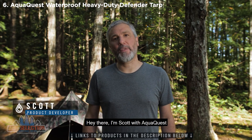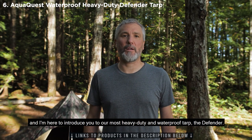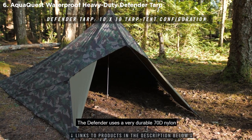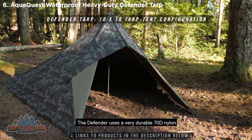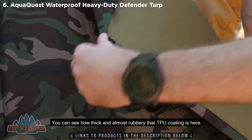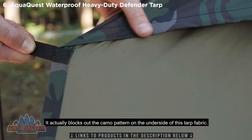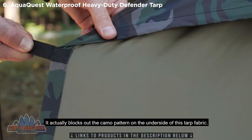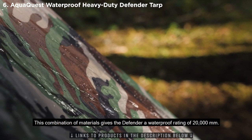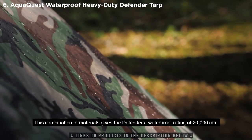Hey there, I'm Scott with AquaQuest, and I'm here to introduce you to our most heavy-duty and waterproof tarp, the Defender. The Defender uses a very durable 70D nylon that's dual coated with DWR and TPU. You can see how thick and almost rubbery that TPU coating is here. It actually blocks out the camo pattern on the underside of this tarp fabric. This combination of materials gives the Defender a waterproof rating of 20,000 millimeters.